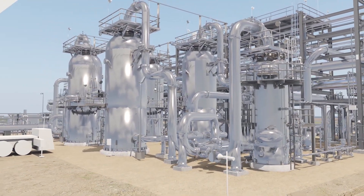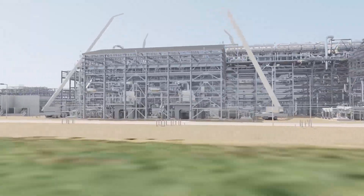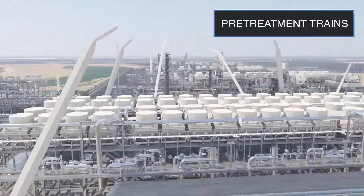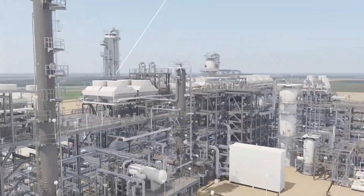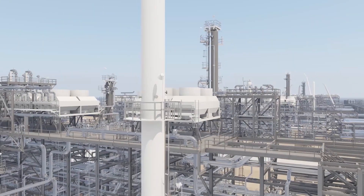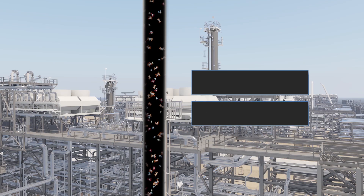The feed gas is then compressed for optimum process efficiency and proceeds to three pretreatment trains, where it's first fed into the acid gas removal unit. Corrosive acid gases such as hydrogen sulfide and carbon dioxide are removed using an amine solution.